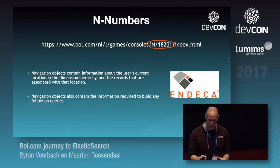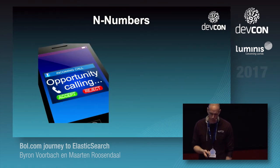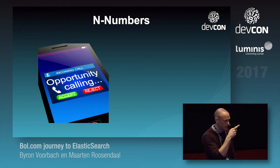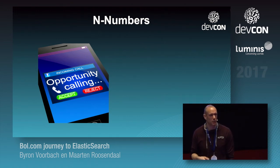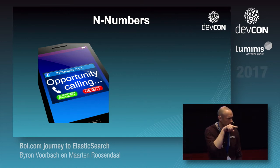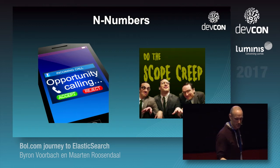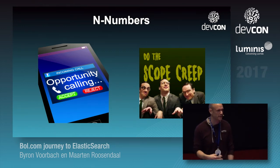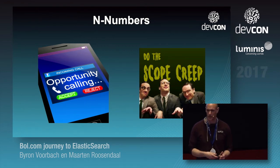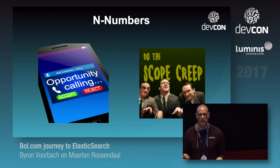SEO said our URLs are not really nice and they want to change them — remove N-numbers or similar. But of course this is scope creep, because it's not just changing the oil, it's changing the entire engine. One of the things everyone wants to do is new stuff all the time, but for this we said no. Elasticsearch does not have a notion of N-numbers — it just has tokens and documents — so how do you keep your URLs stable?